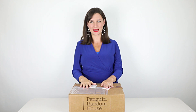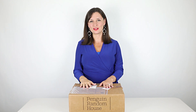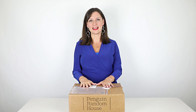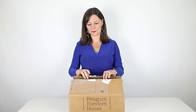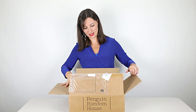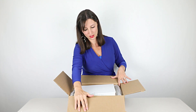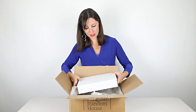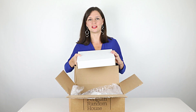Hi everyone, it's Maya from Wholesome Yum. I'm so excited to share this with you. My book is finally here and I am so excited to open it. I did open the outer box ahead of time so that you didn't get to watch me struggle with cutting it open, but this interior box I'm opening for the first time with you.